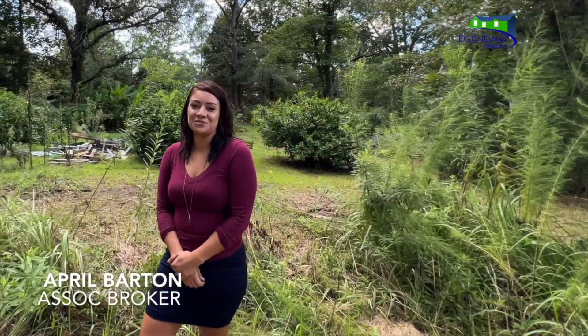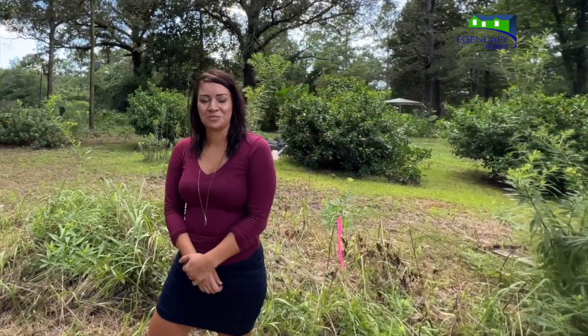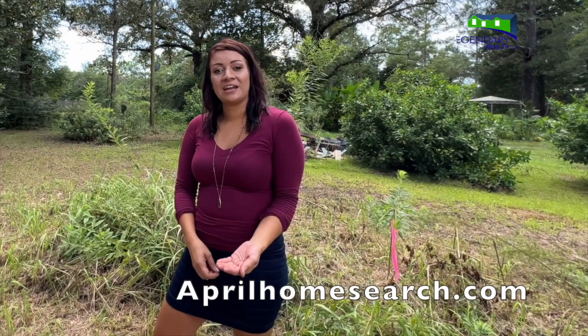My name is April Barton. I'm the associate broker at Legendary Realty and I would absolutely love to show you this property. If you're working with an agent, great — I'd love to work with them too.